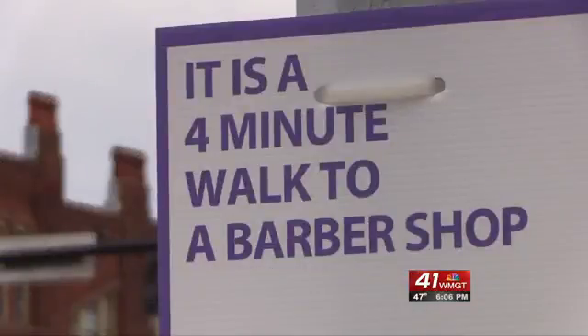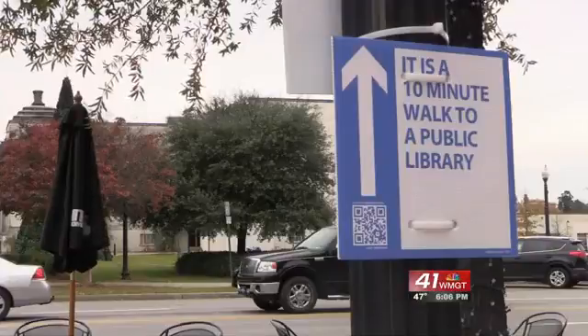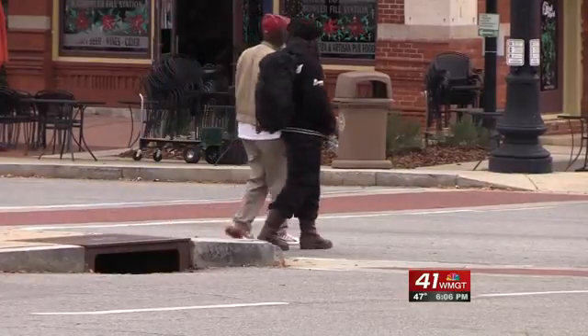Did you know it's a four-minute walk to a barber shop from the Macon Bibb Government Center? Everybody shared their ideas about what their favorite spaces were in Macon — and it's not just local businesses. The Little Library is one, and the Giant Coleman Hill Slide is another.